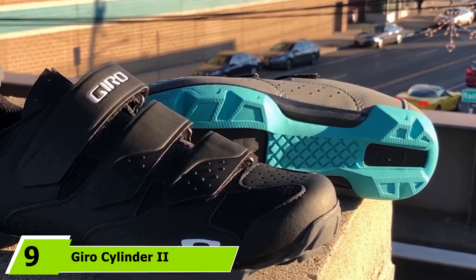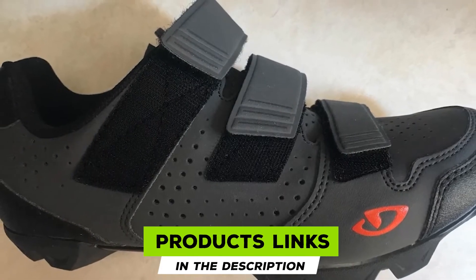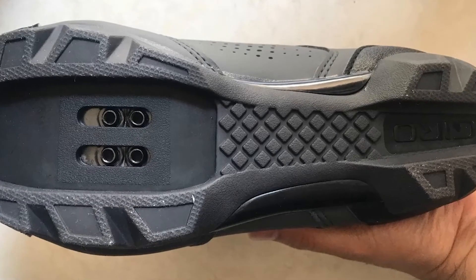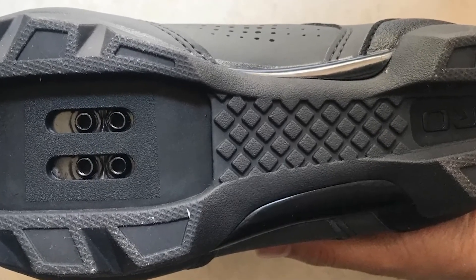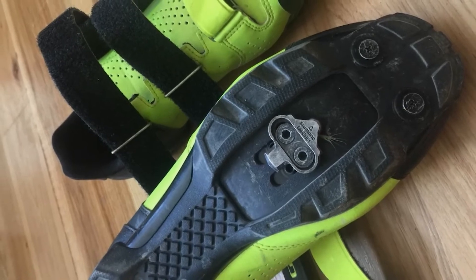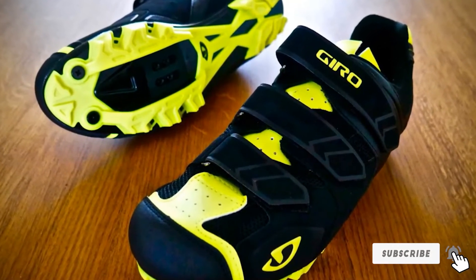Next at number 9, we have the Gyro Cylinder Roman II. The Gyro Cylinder features mesh panels, similar to running shoes, so your feet stay cool and ventilated even in super-hot conditions. The outsole is made from a nylon and fiber combination, similar to its predecessor. A BOA dial and retention system is paired with a lower Velcro strap. These shoes are a solid option for all-around riding, whether that's XC, light trail riding, gravel, or even cyclocross. Off-the-bike grip is decent, with mounting areas for toe spikes, making it a good entry-level SPD shoe for those looking to start using clipless shoes.